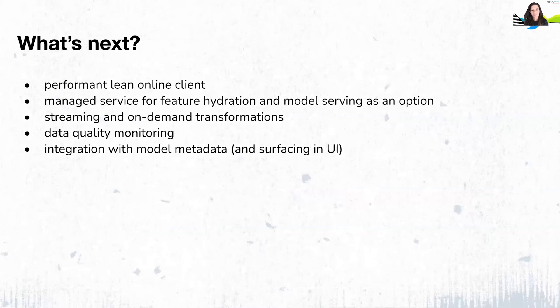What's next for our next-gen feature store? We are excited about continuing to work with the Feast community and push the limits of Feast with more Twitter-heavy use cases. We are building a highly performant direct fetching client, and we will also be working towards integrating feature hydration and model serving in a single managed service as an option for our customers. While streaming and on-demand transformation existed in our old stack to some degree, we still need to bring those to our next-generation platform and are looking forward to making use of the functionality that the Feast community has been adding in this space.